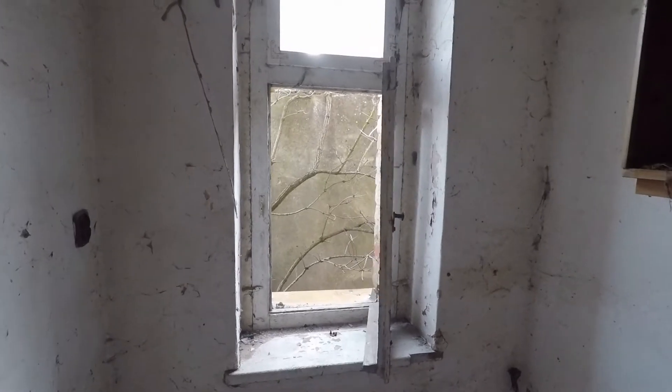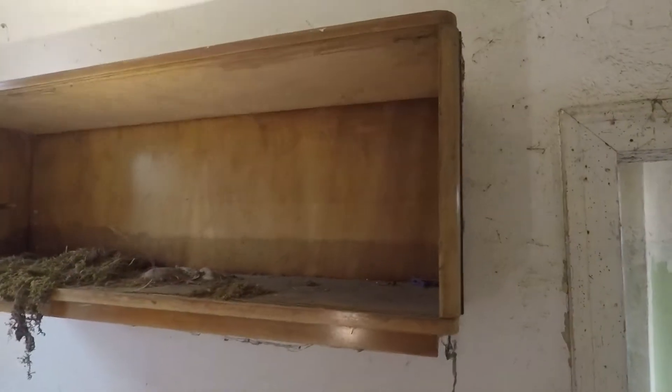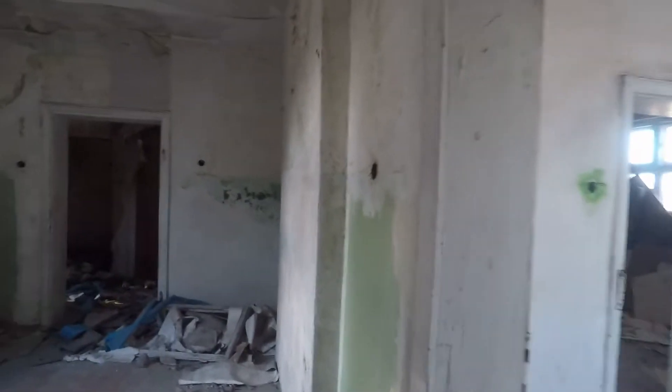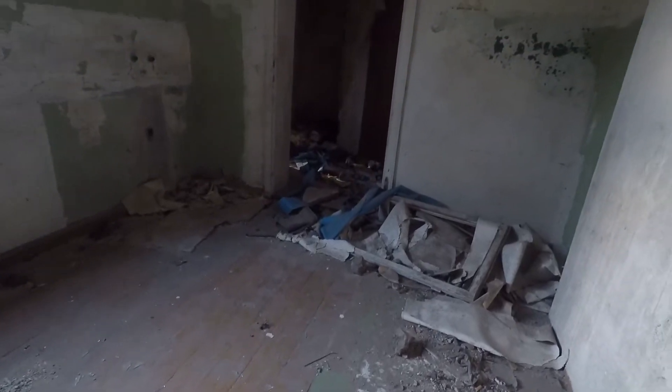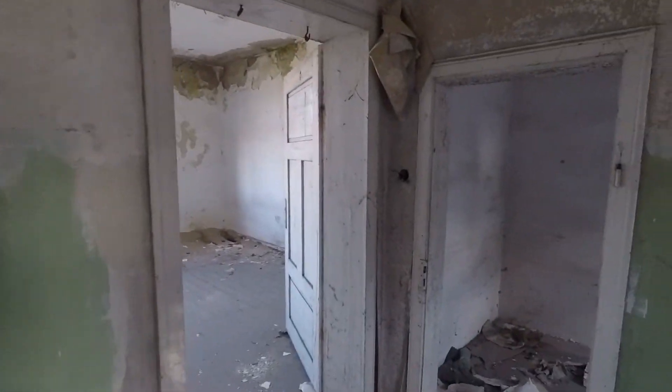Widok na mur, jeszcze nawet jakaś stara półka się ostała. Żeby tu była kuchnia kiedyś — bardzo możliwe.